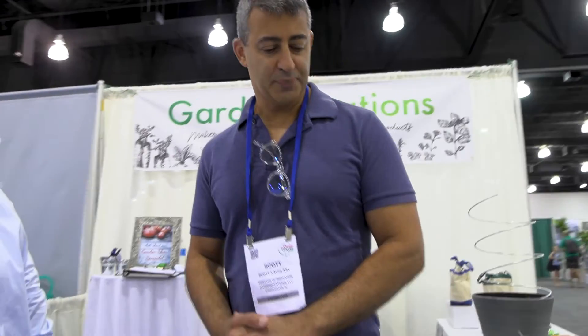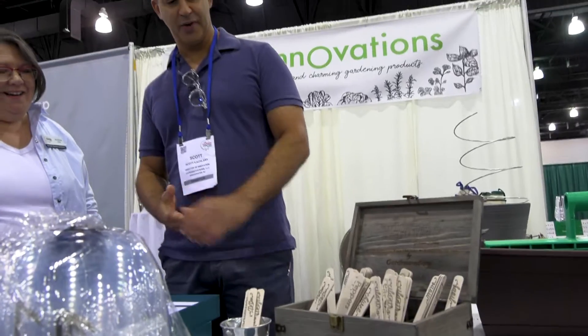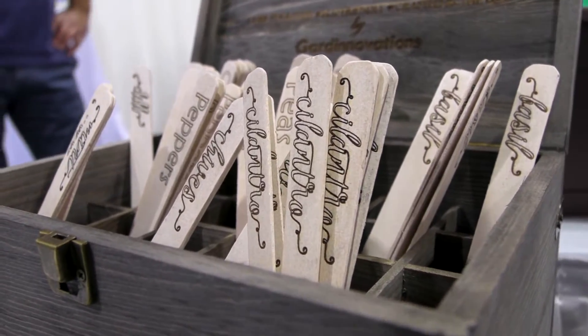We also have garden labels that we laser engrave in the U.S., so they don't fade. They're engraved and they're great for pairing with seed packets, so that when you buy the seed packet, you buy the label with it. Kids love this because they love labeling their plants. It's a great gift item as well.